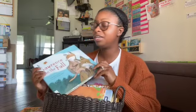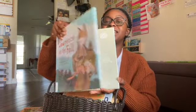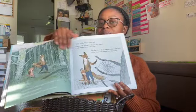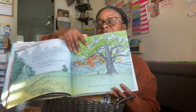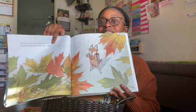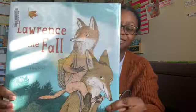Another one I picked up — and I'm actually going to order this for myself because I like the story — is Lawrence in the Fall. I think this book has classic quality. I love the feel of the pages; it's very similar to that scarecrow book from my last video. It's about a little fox who is looking for leaves and something to show at Show and Tell. His dad took him into the woods, he found the leaves, and at the end he shares them with his class and it's a big hit.